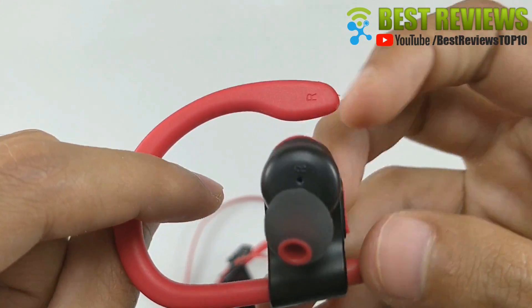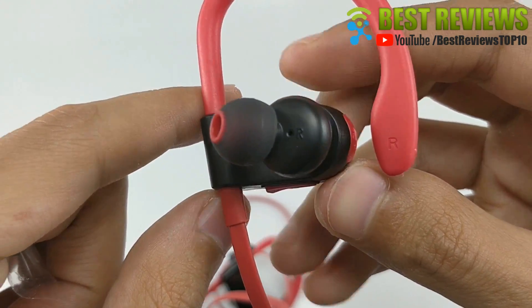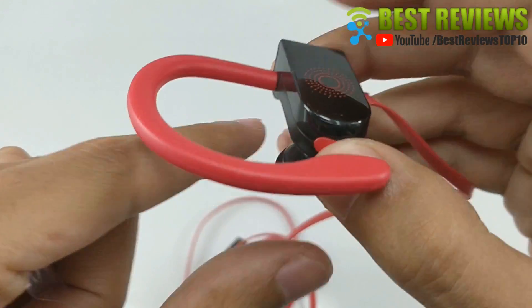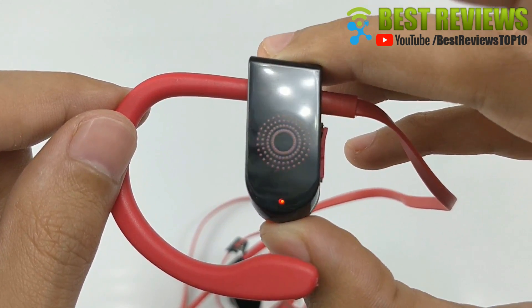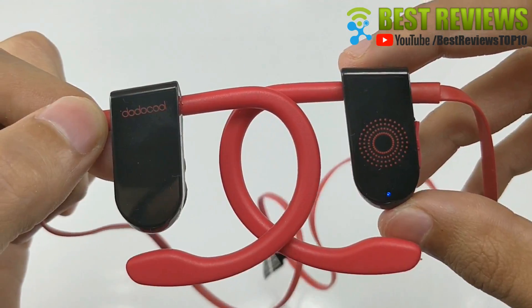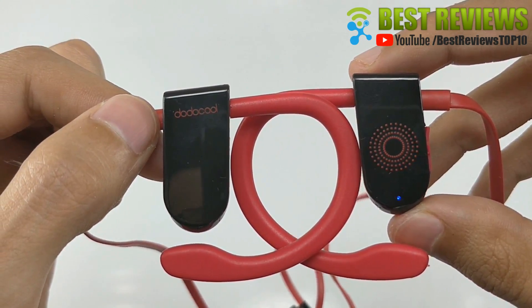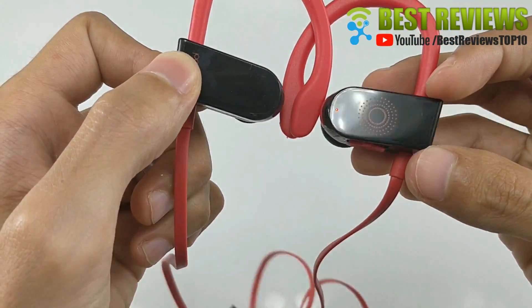Feature 4: Speech recognition system. You can launch Siri, Google Assistant, or Bixby using the touch sensor. It can quickly identify your voice — just speak to the device and it will do what you said, whether it's answering a call, adjusting volume, or asking for a nearby restaurant instantly. All you have to do is ask.